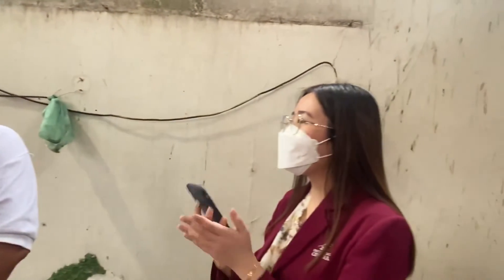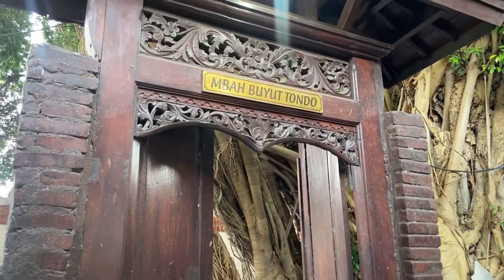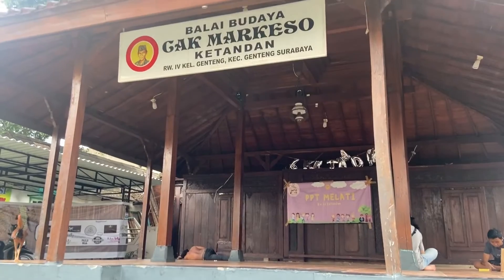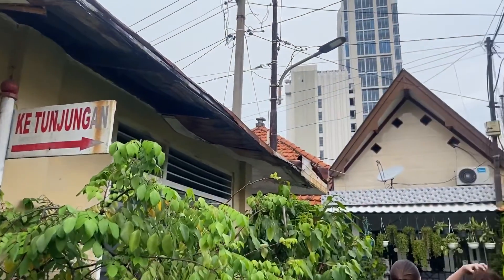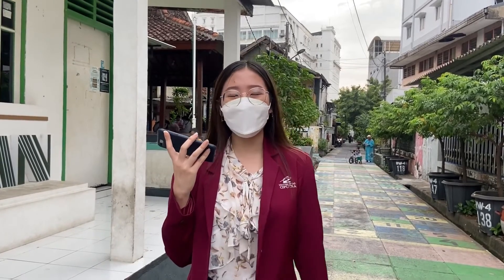Sekian pertanyaan dari kami. Terima kasih banyak atas waktunya, Pak. Nah, itu dia teman-teman potensi dari Kampung Ketandan. Menarik sekali bukan? Buat kalian yang penasaran kampung-kampung mana saja selanjutnya, stay tune terus di Jendela Kampung Surabaya. Bye!